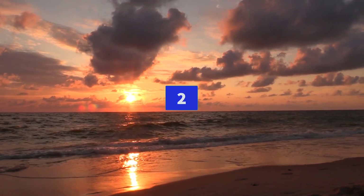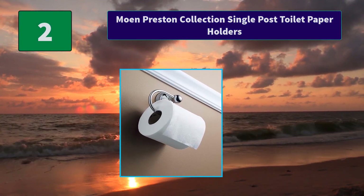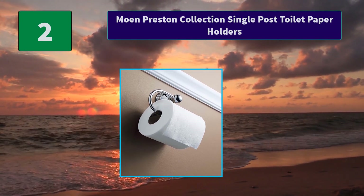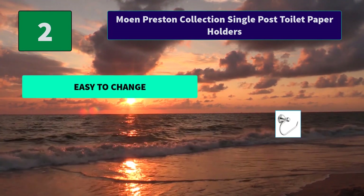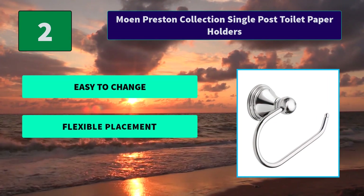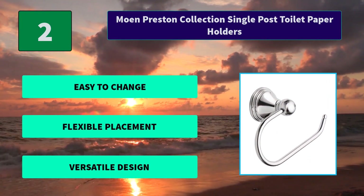Number 2: Moen Preston Collection Single Post Toilet Paper Holder. Simple open arm design. The Moen Preston Paper Holder brings low-key style and easy paper changing to your bathroom. This European style holder has a single post design. Main features: easy to change, flexible placement, versatile design.